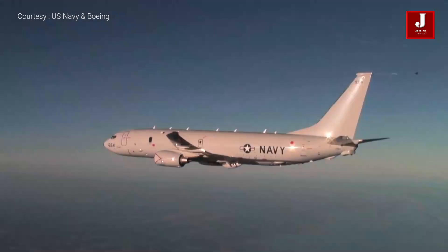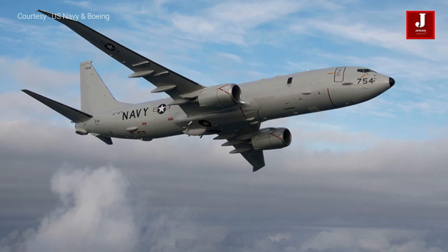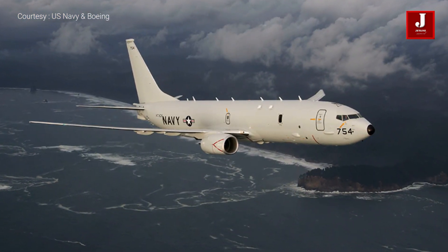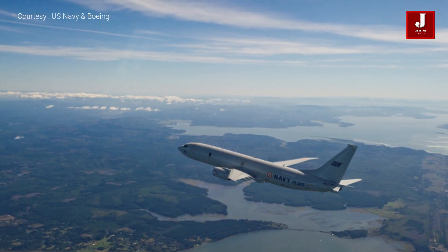This aircraft is now in use by eight countries, including the US Navy. As of November 2021, Boeing has produced 142 aeroplanes. India and Australia each have 12 aircraft, while the United States has nearly 98.